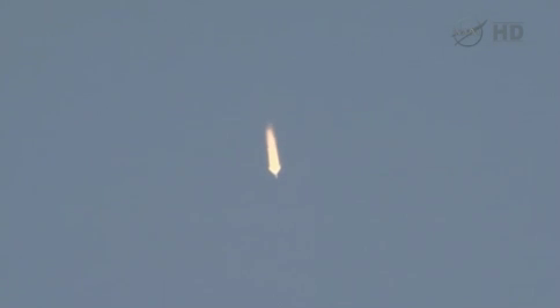A minute and a half into today's flight now. Everything's still going well. Great view here from the clear skies in Baikonur as the Soyuz makes its way into space. Stage 1 and 2 thrusters operating nominally.